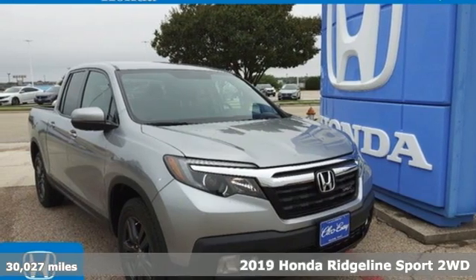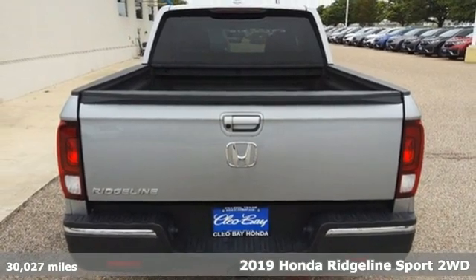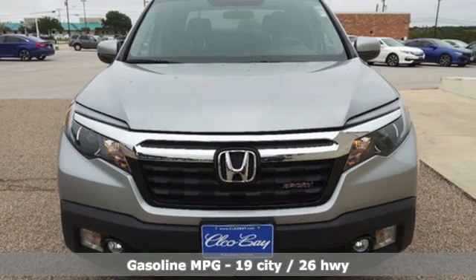It's a certified 2019 Honda Ridgeline. It's just as capable on the job site as it is good looking in front of a gallery opening. It comes with the features you need and, better yet, want.